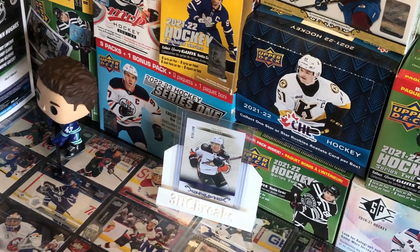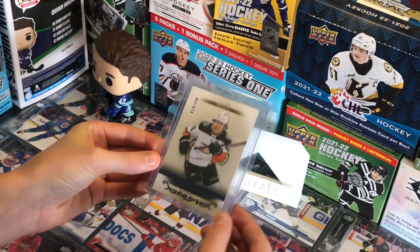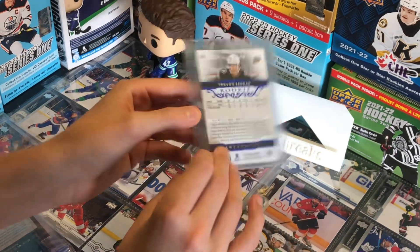Next card at spot number 8, we have a Trevor Zegras Artifact Rookie, number 13 out of 199. This is a $35 to $40-ish card, mostly at the $40 end.